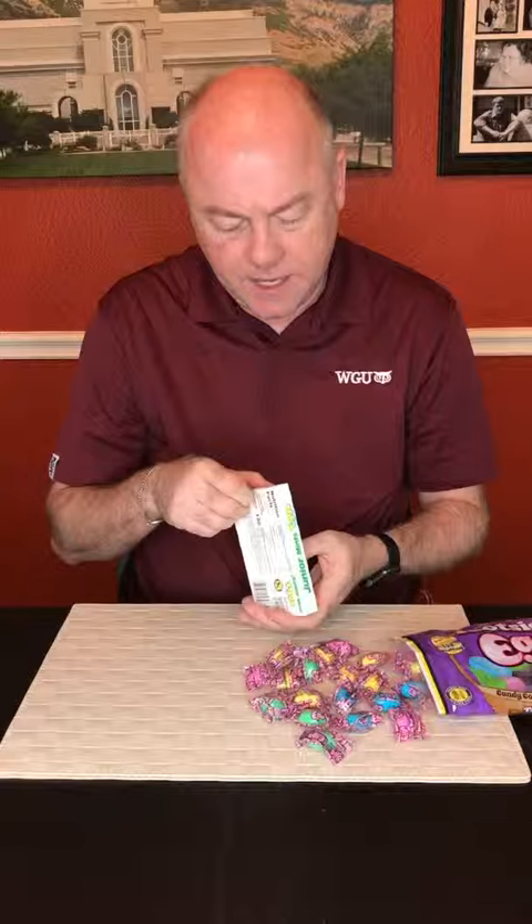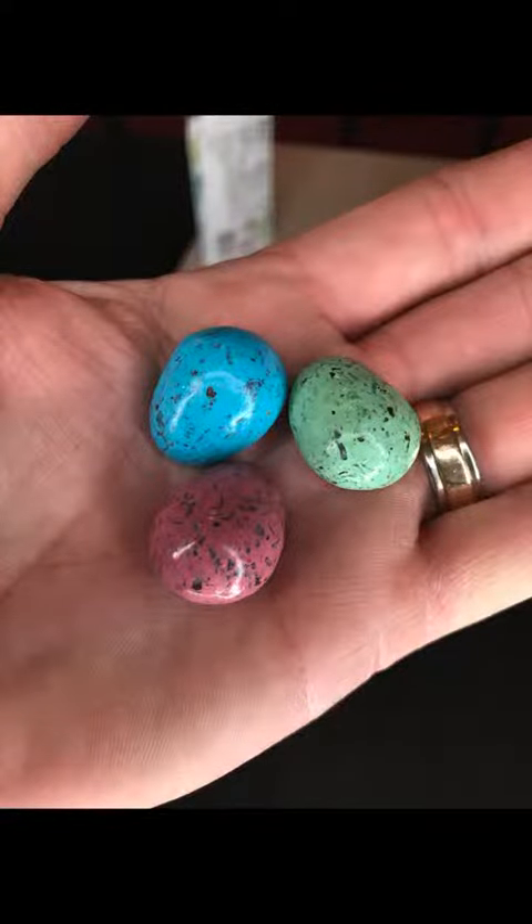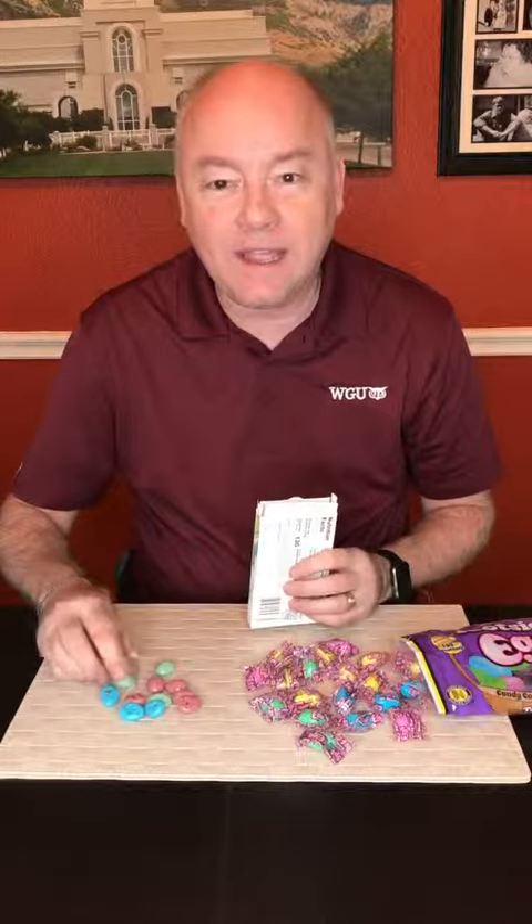First we're gonna try Junior Mints. This is the first time I've seen the Junior Mint eggs, and a wonderful friend is the one that sort of pointed this out. As I make my way through the grocery stores and all the different stores around here, sometimes I don't always catch everything. But again, these are also very brightly colored Junior Mints shaped as half eggs — they're really cute. So anyway, let's give these a taste, shall we?